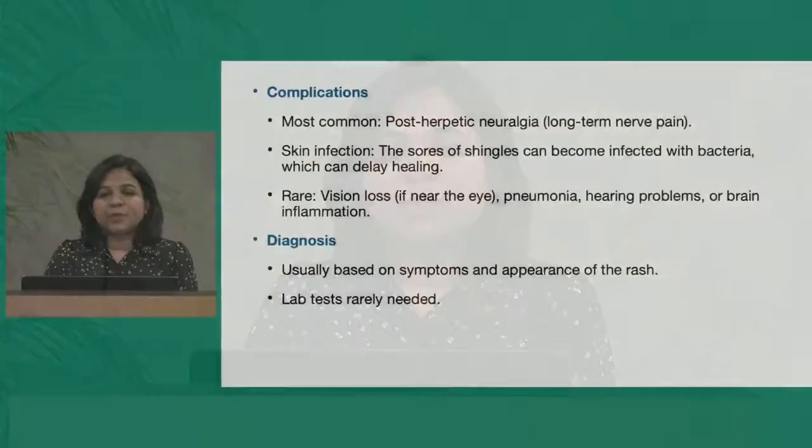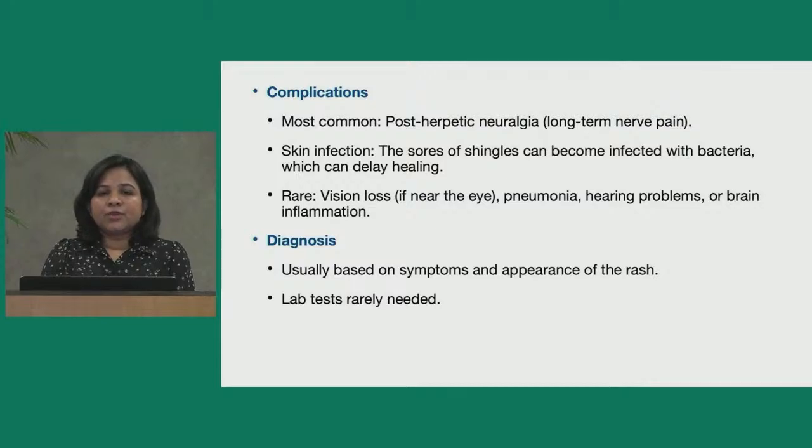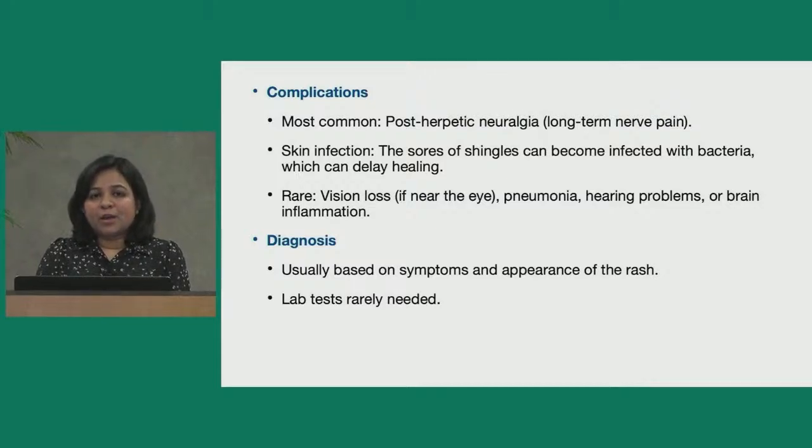Complications. The most common complication is post-herpetic neuralgia, which is long-term nerve pain persisting for more than 90 days from the onset of rash. Skin infection can occur when the shingles rash becomes infected with bacteria, which can delay healing. Rare complications include vision loss if the rash occurs near the eye, hearing problems if it occurs in the ear, and in immunocompromised patients, pneumonia or brain inflammation.